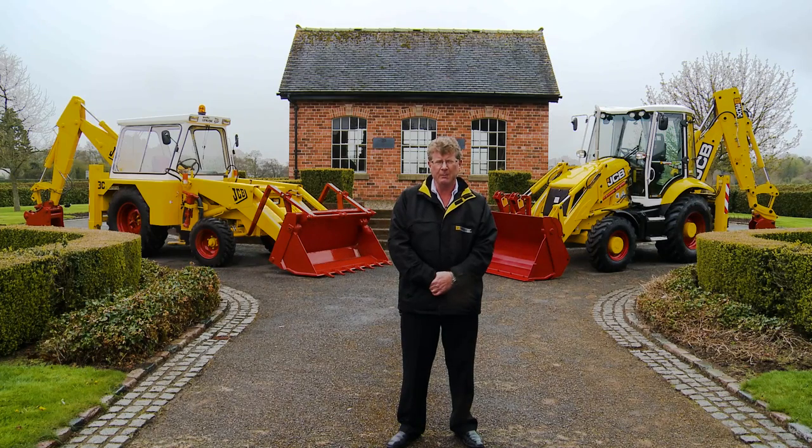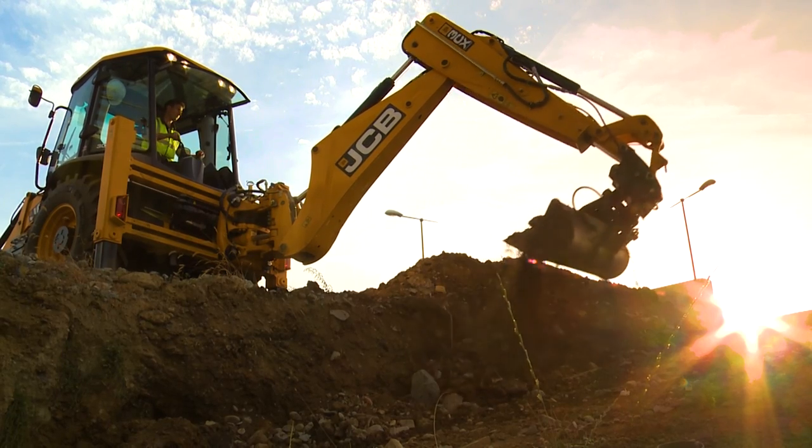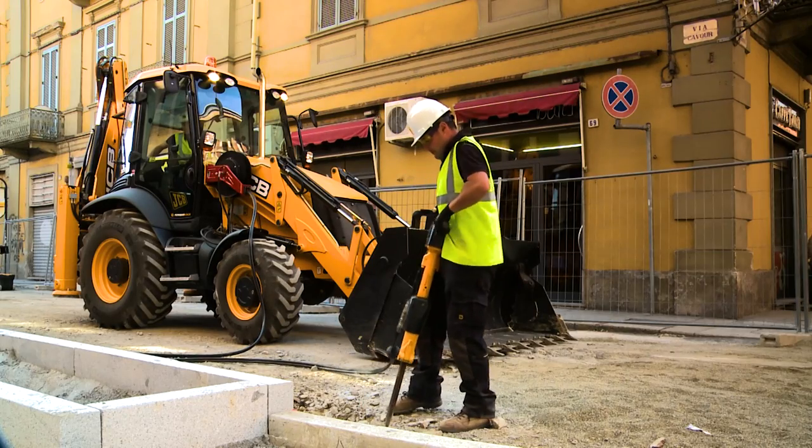Behind me is the brick-by-brick exact replica of the lock-up garage in Uttoxeter where Mr. JCB commenced the foundation business of JCB in 1945. There's a very famous story that he bought a welder for one pound and started manufacturing steel-bodied trailers from surplus material from World War II. Eight years later, in 1953, he invented the backhoe loader, and of course the rest is now history.